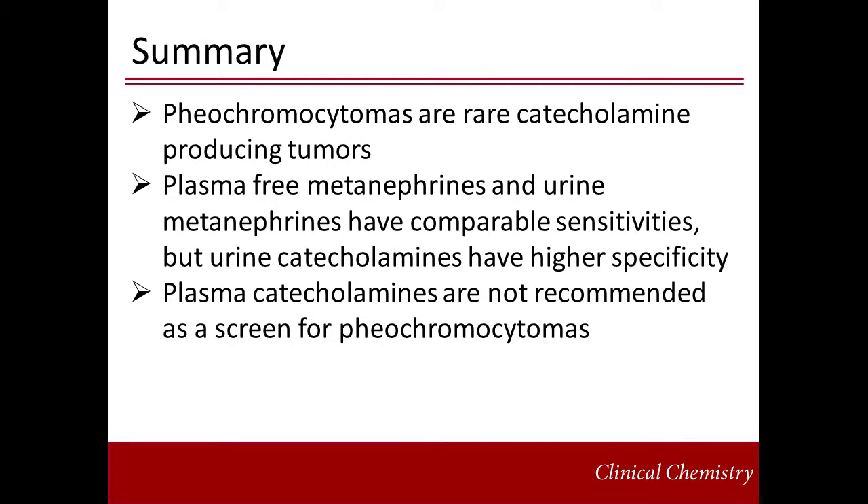In summary, pheochromocytomas are rare catecholamine-secreting neoplasms, occurring sporadically in 70% of cases. Diagnostic criteria include increases in plasma and urine metanephrines and urine catecholamines. These tests have comparable sensitivities and specificities, but plasma-free metanephrines offer the convenience of a single draw rather than a cumbersome 24-hour urine collection. Screening with plasma catecholamines is not recommended.